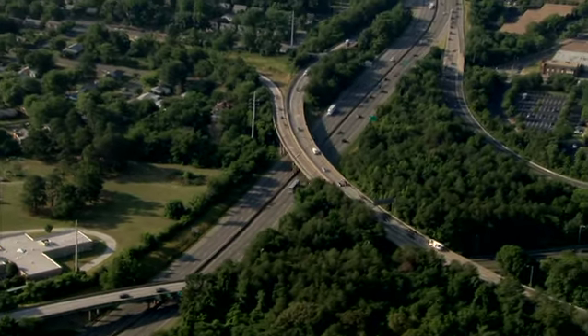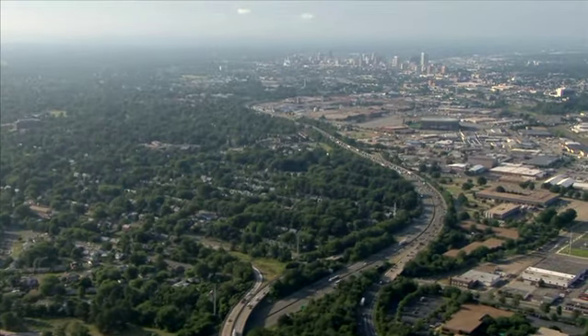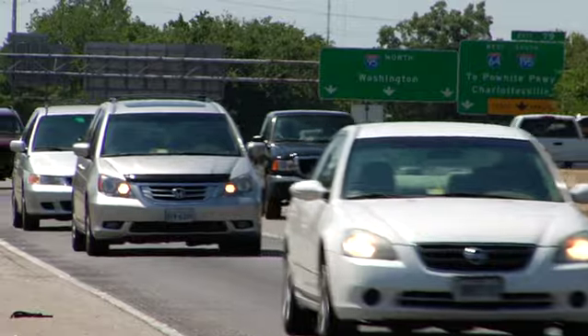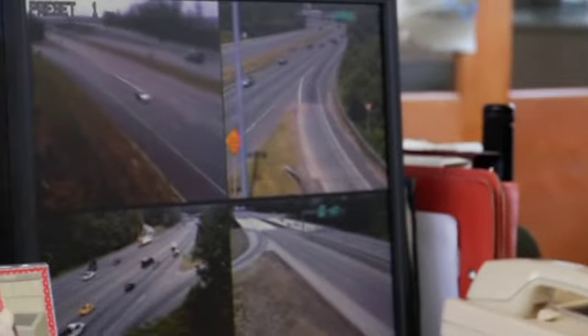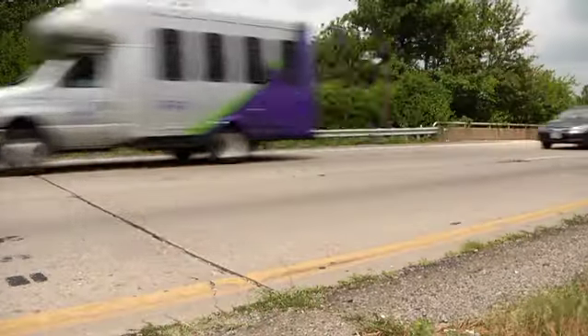For more than 50 years, Interstate 95 has been one of the busiest highways in the U.S. The stretch of I-95 through Richmond now carries tens of thousands of vehicles each day. Over time, that traffic volume creates stress, especially on the bridges along the I-95 Richmond corridor.